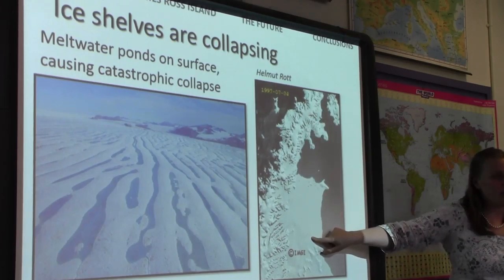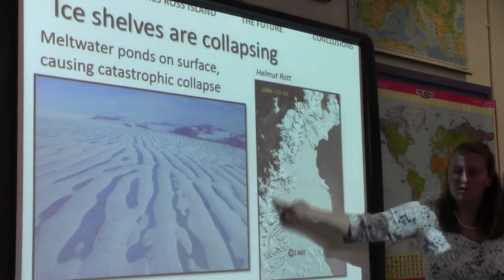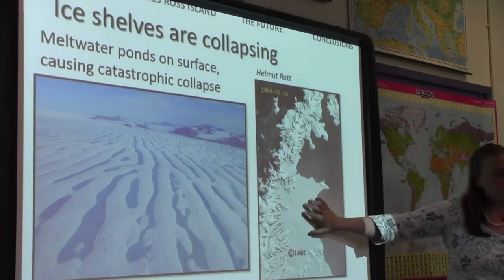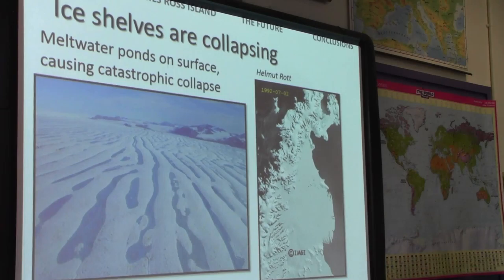So these ice shelves, when they're here — and this last one was here for 10,000 years before it collapsed — the ice shelf holds back the glaciers on the spine of mountains on the Antarctic Peninsula. When you remove the ice shelf, you've taken away that resistive pressure and the ice becomes unstable, it accelerates, it carves more icebergs into the ocean, and that does directly contribute to sea level rise.